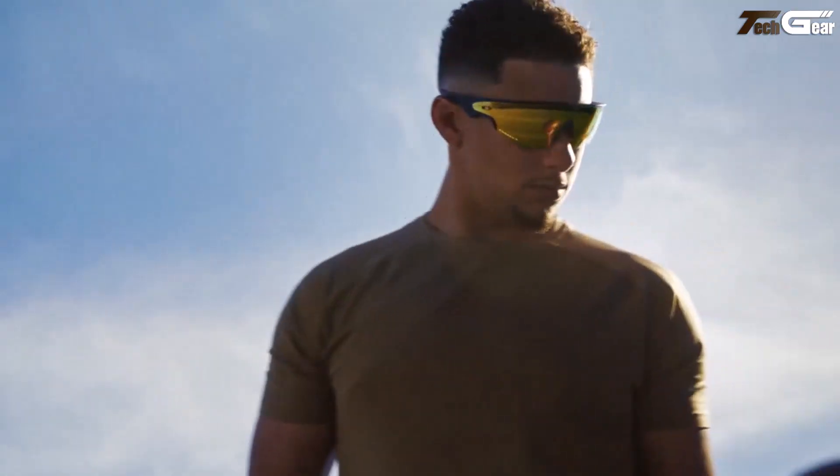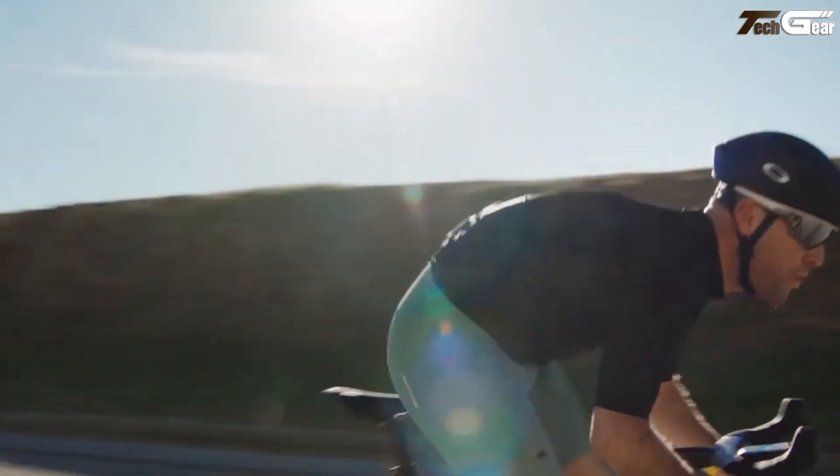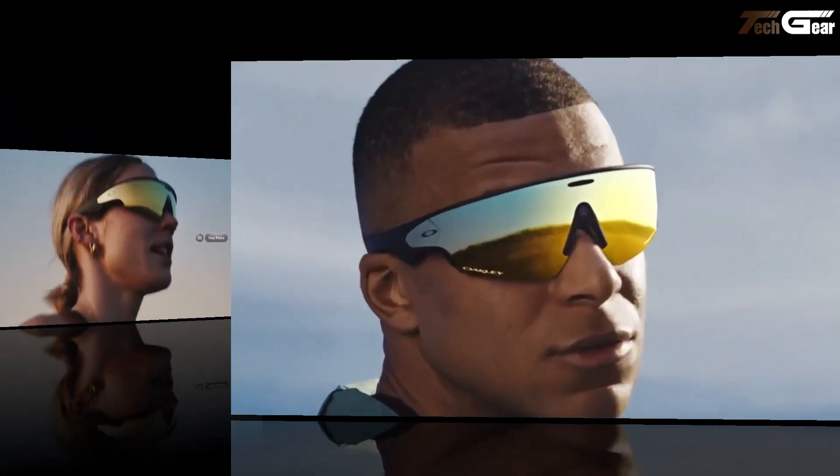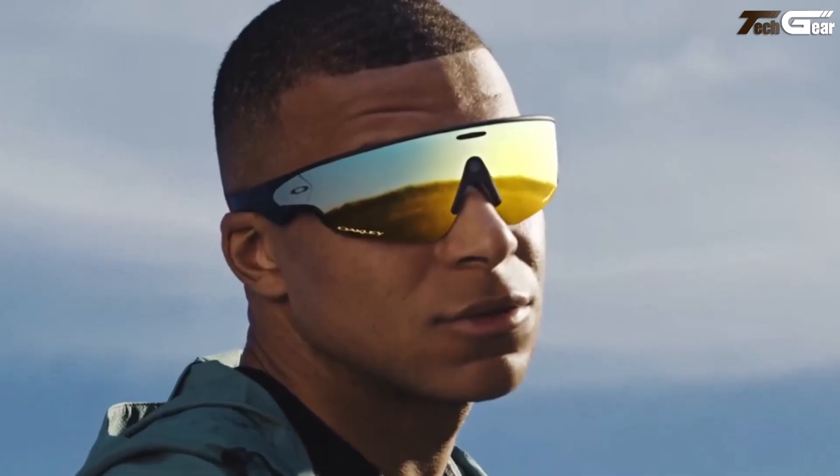The build is rugged: IP67-rated for dust and water resistance, with wraparound Oakley PRIZM lenses to block sun, wind, and dust, plus three interchangeable nose pads for comfort and fit.